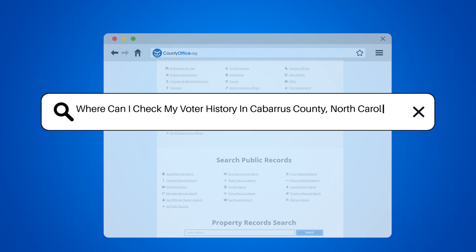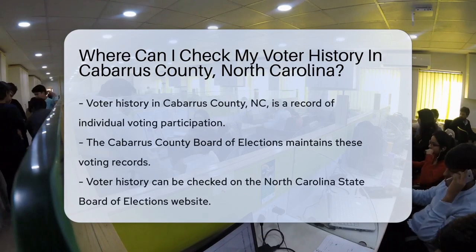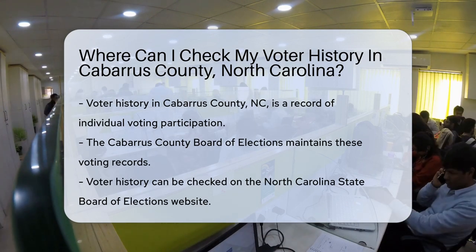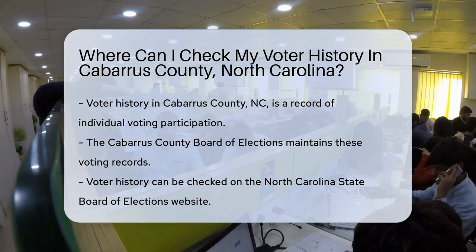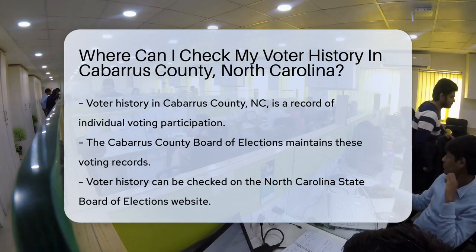Where can I check my voter history in Cabarrus County, North Carolina? Curious about your voter participation badge of honor? Your voter history is like a personal walk down democracy lane — it's a record of all the times you flexed your civic muscle at the polls. In Cabarrus County, North Carolina, checking this history is easier than finding a needle in a needle case.